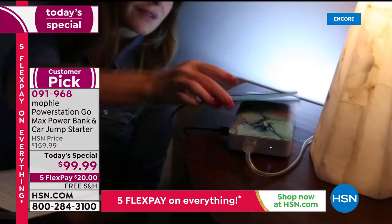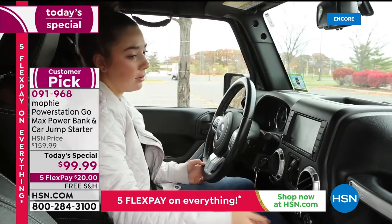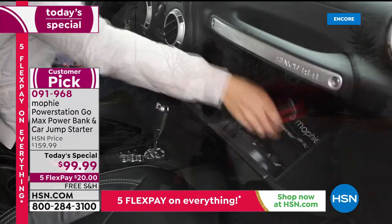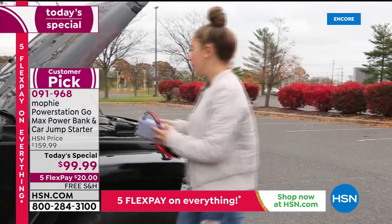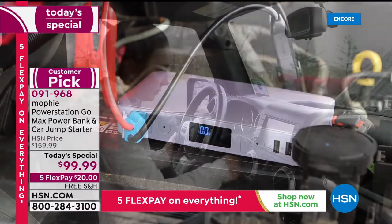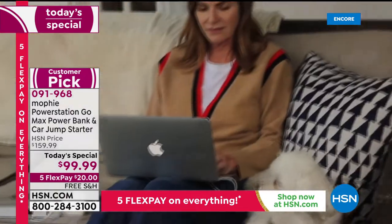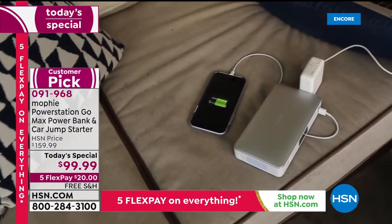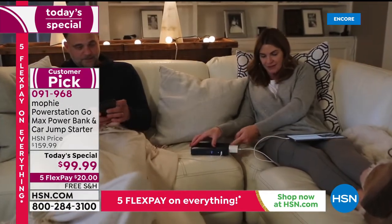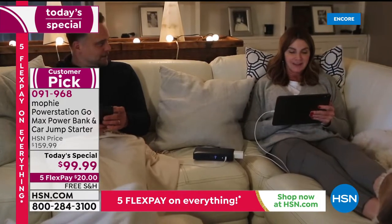Did you see what just happened? The power went out and she's got the Mophie right there in the nightstand — now she's able to turn on the lamp. Think about young adult women, teenagers, or shift workers getting off at 2 a.m. in a parking lot — if your car doesn't start, you don't want to wait 30 or 40 minutes for roadside assistance. I love the idea of solving the problem on your own.